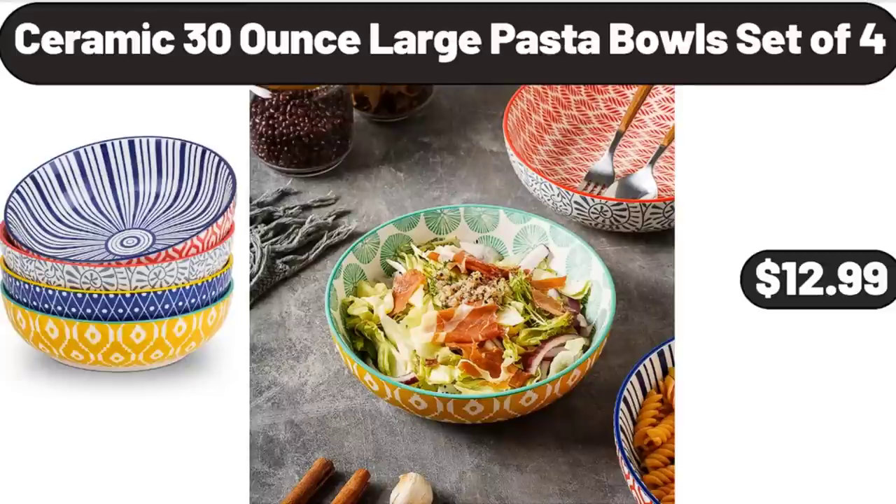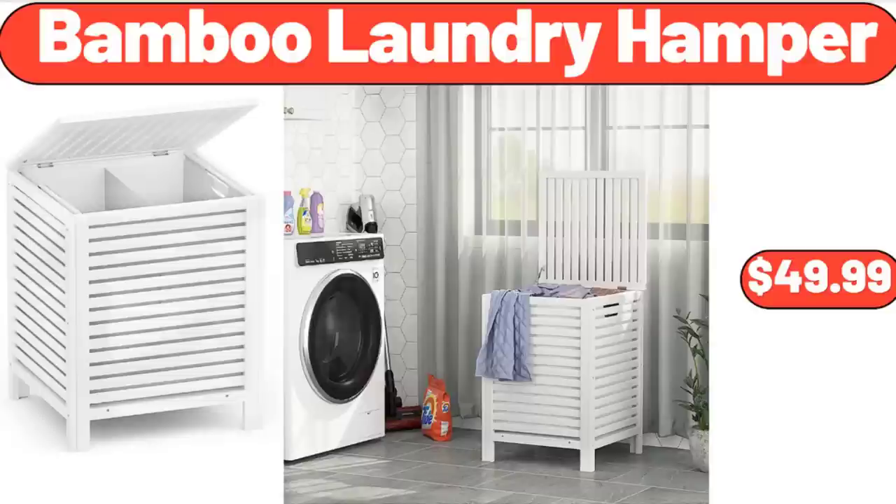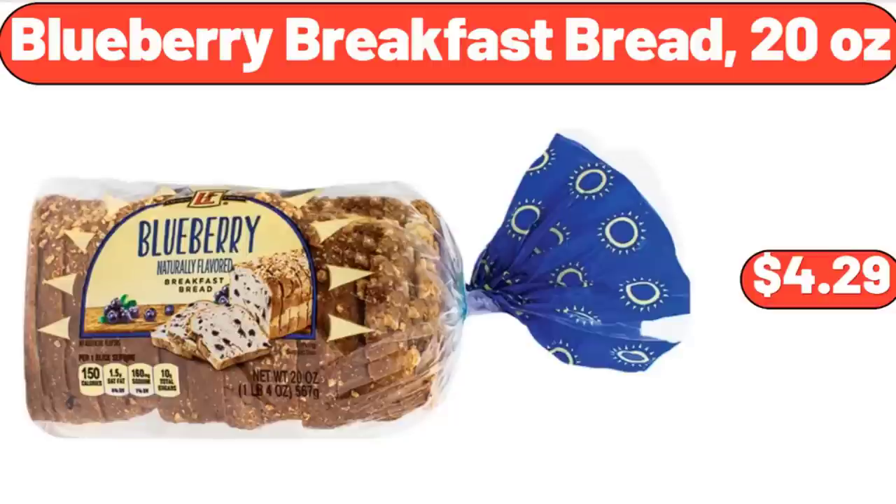Ceramic 30-Ounce Large Pasta Bowls Set of 4, $12.99. 6-QT Air Fryer, $59.99. Bamboo Laundry Hamper, $49.99. Blueberry Breakfast Bread, 20 Ounces, $4.99.